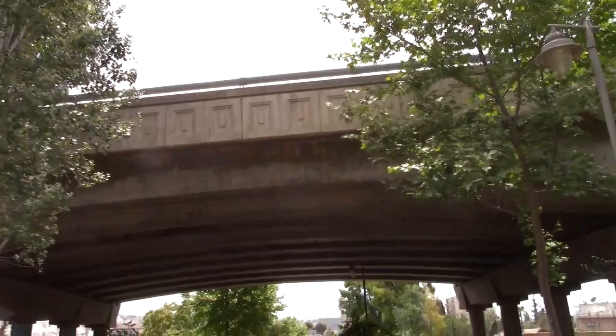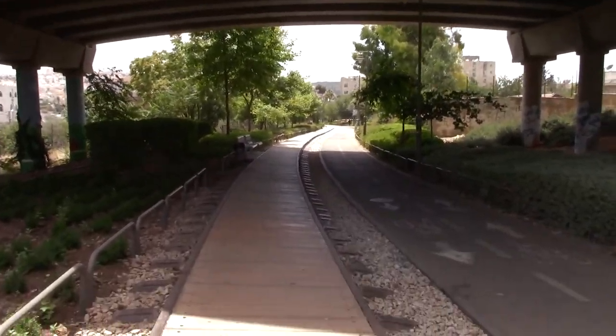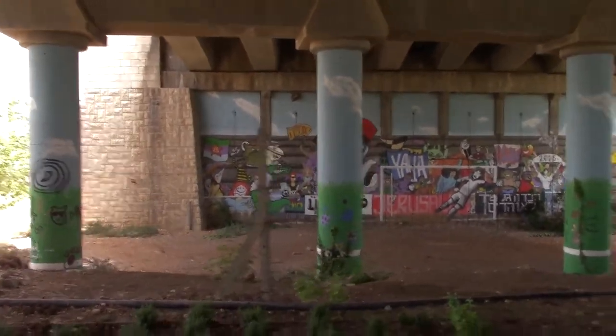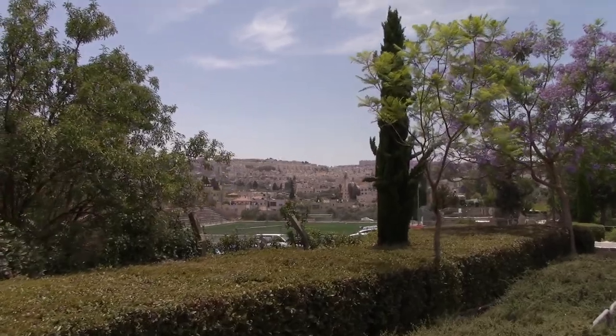We're going to be in Beit Safafa soon — there's a big underpass next to the highway we're just about to go under. We're passing under the road that goes over part of Talpiot and the Mesilla continues under it. There's some really colorful graffiti here under the bridge, and some of it is in Arabic.